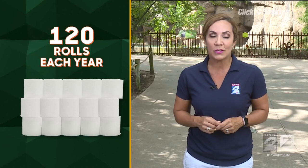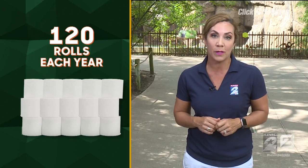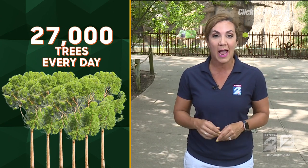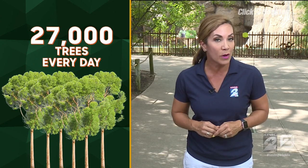Did you know the average household uses 120 rolls of toilet paper each year? Or that 27,000 trees are cut down every day just to provide toilet paper for the world?